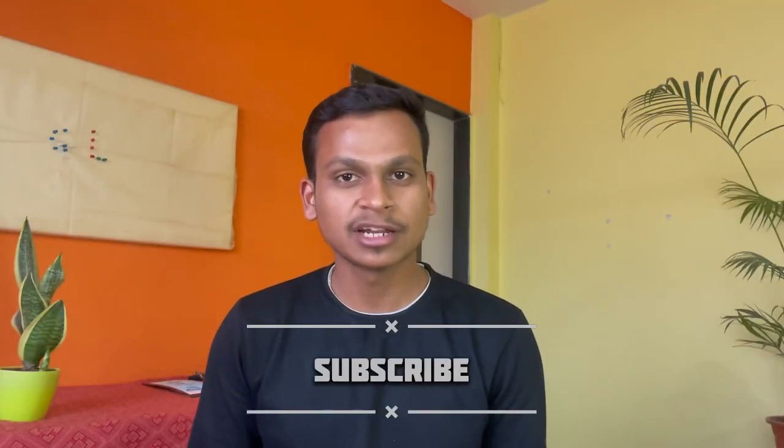But before jumping into the video, if you are new to this channel then please consider subscribing, because it will merely take a second to do so.